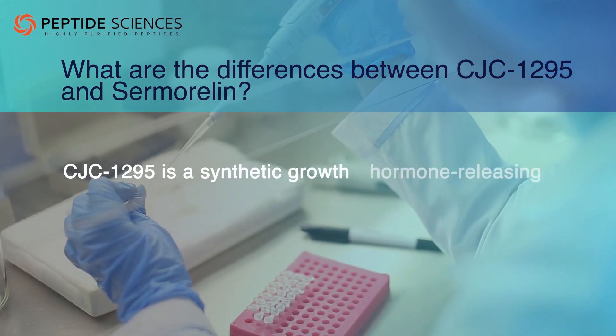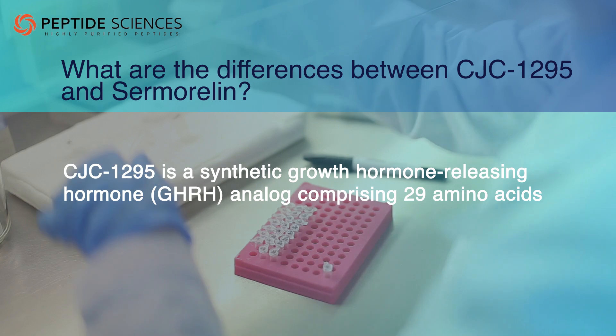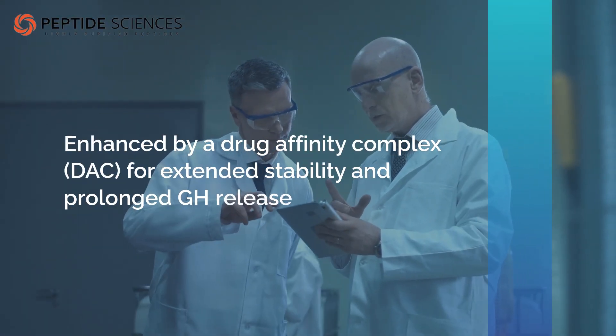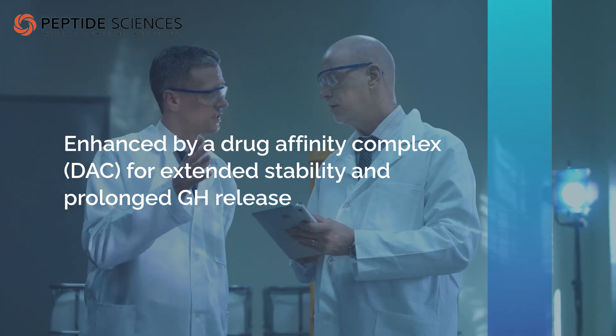CJC-1295 is a synthetic growth hormone-releasing hormone (GHRH) analog comprising 29 amino acids, enhanced by a drug affinity complex (DAC) for extended stability and prolonged GH release.